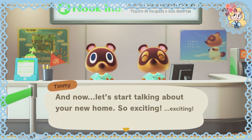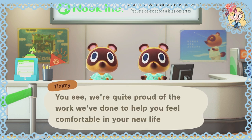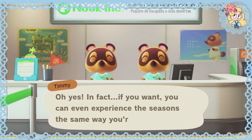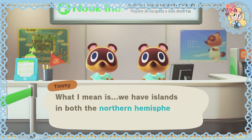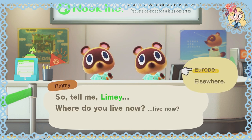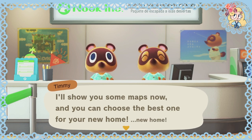Now let's start talking about your new home. So exciting! You'll see we're quite proud of the work we've done to help you feel comfortable in your new life. If you want, you can even experience the seasons the same way you're used to them. We have islands in both the Northern Hemisphere and the Southern. Where do you live now? I live in Europe. I'll show you some maps now and you can choose the best one for your new home.